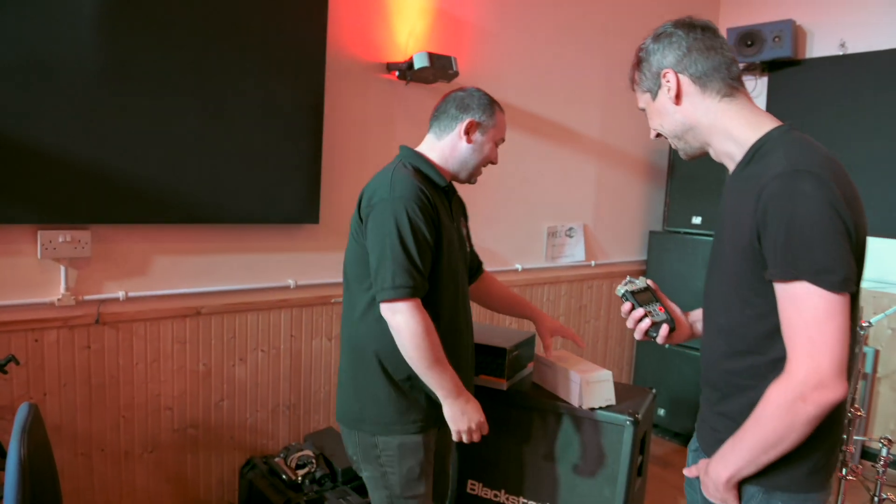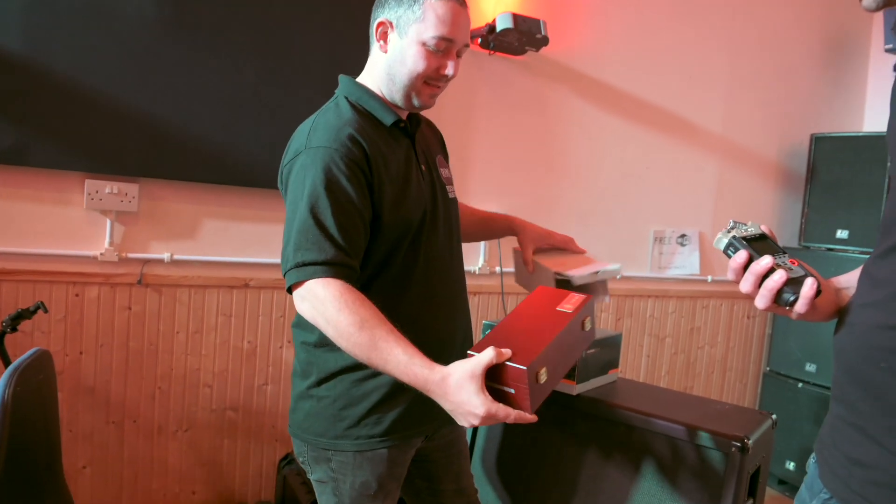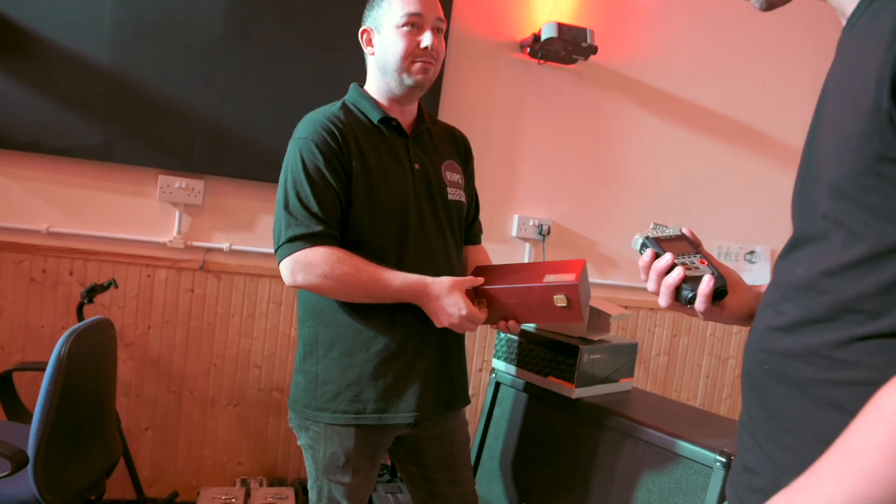Show us your mics. I thought you'd never ask. Where else to start but the beautiful U47? This thing has a name for itself for a reason, right?